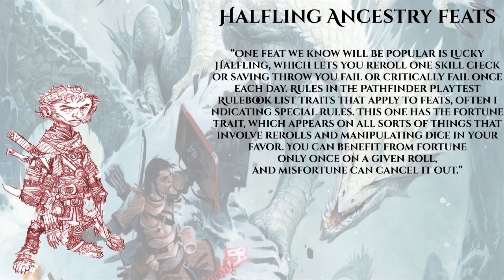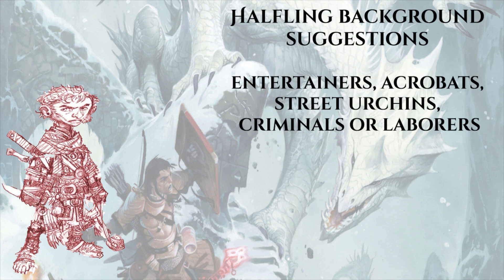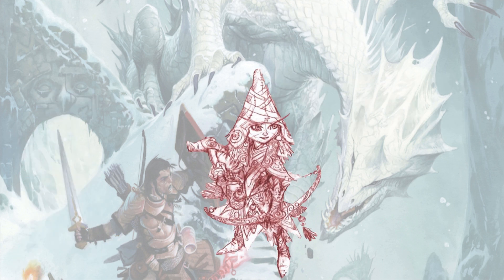The end of the halfling section of the blog suggests some backgrounds that might benefit a halfling: entertainer, acrobat, street urchin, criminal, and laborer. We don't know what any of these do yet, but there's going to be a whole lot of them right out the gate, and as we get ultimate backgrounds guides and more supplements, even more will be added. If there's no prerequisite for backgrounds, a barbarian could take Criminal, a fighter could take Entertainer - in addition to customization, we have a lot of versatility, and no two characters are created equal.